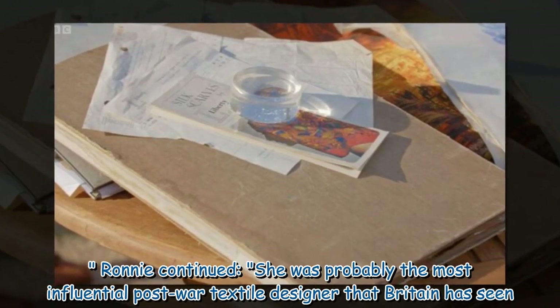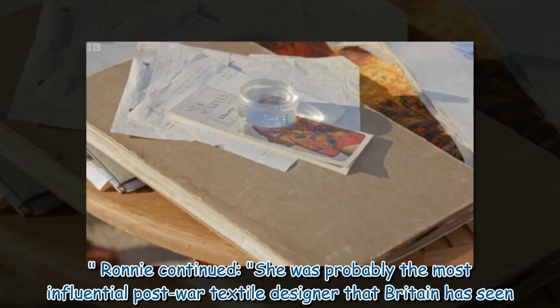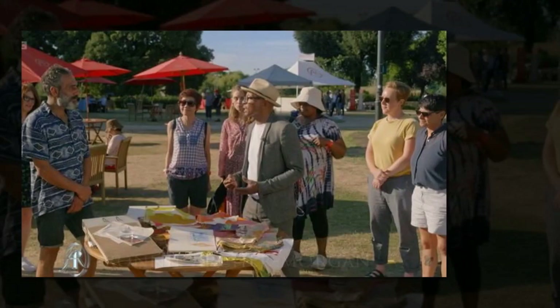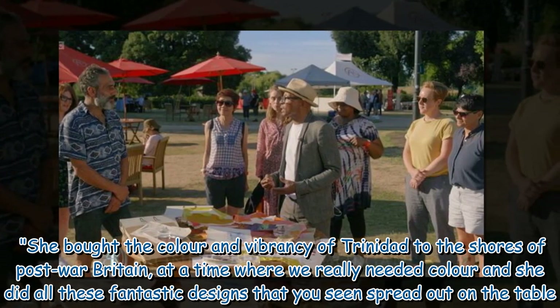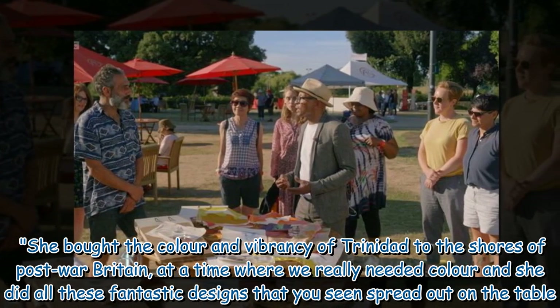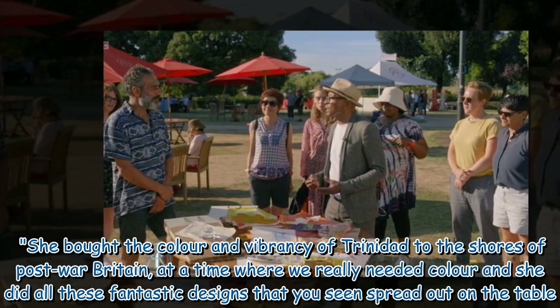Ronnie continued: "She was probably the most influential post-war textile designer that Britain has seen. She brought the colour and vibrancy of Trinidad to the shores of post-war Britain, at a time where we really needed colour, and she did all these fantastic designs that you've seen spread out on the table."